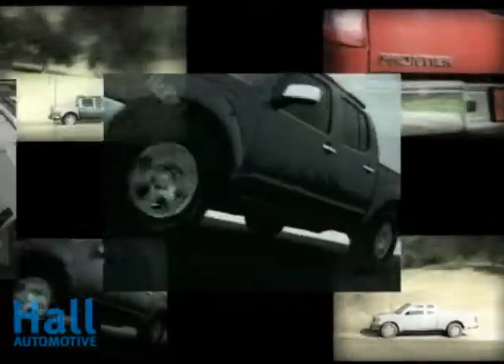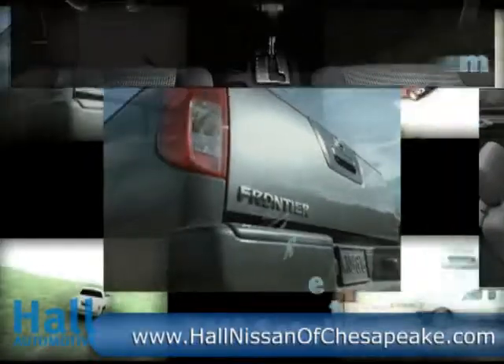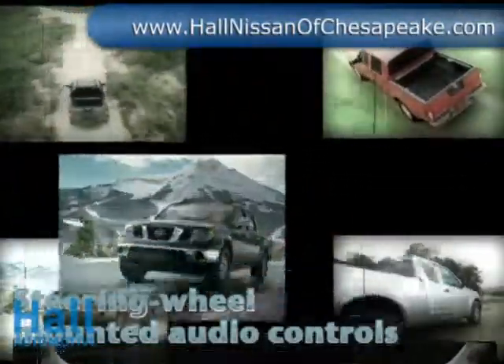The Frontier's interior is real big for big life, including flip-up rear seats for more storage, full-size rear doors, and a Bluetooth hands-free phone system to keep you talking.